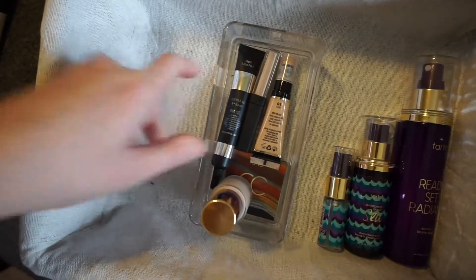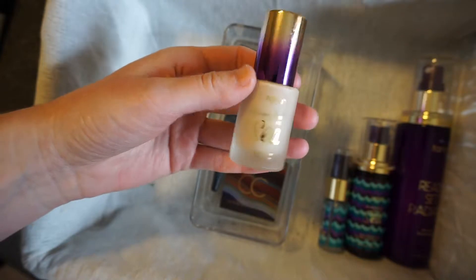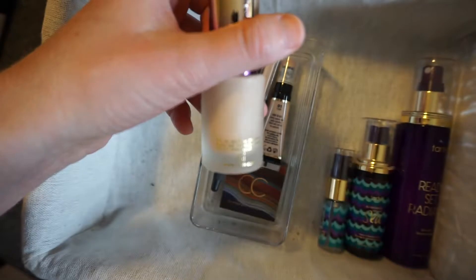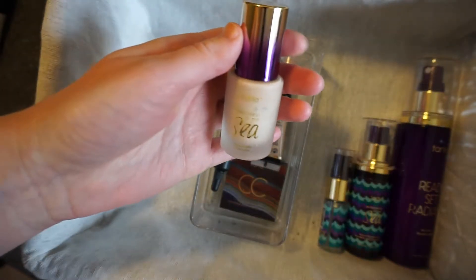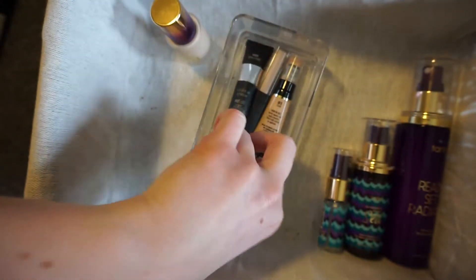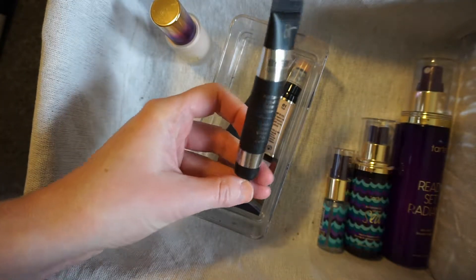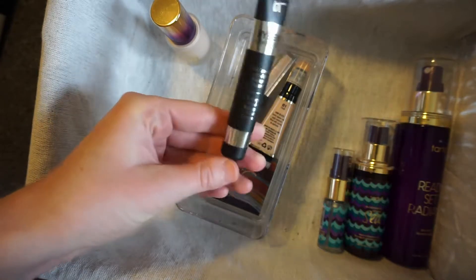Next I have concealers. I have the Tarte Rainforest of the Sea Aqua Sealer in Fair Light. I really like this for just lightweight coverage. It doesn't cover up all my blueness under my eyes, but that's okay — I kind of like a more natural look. I also have the It Cosmetics Bye Bye Undereye in Light, which is a really thick concealer but great for covering everything.